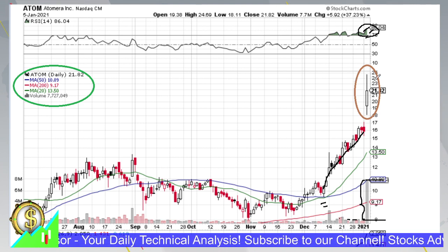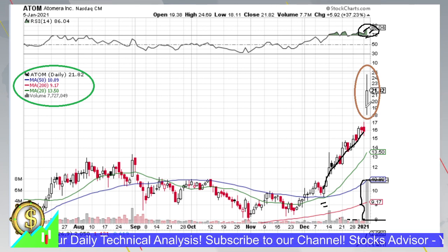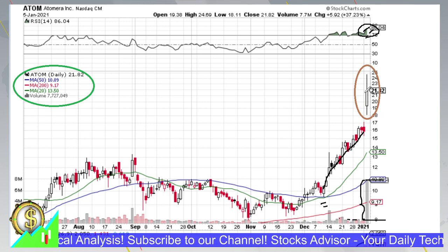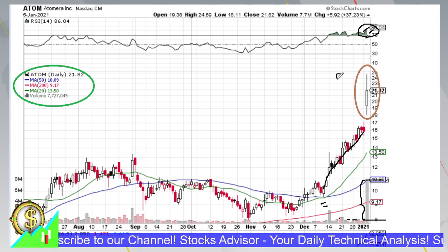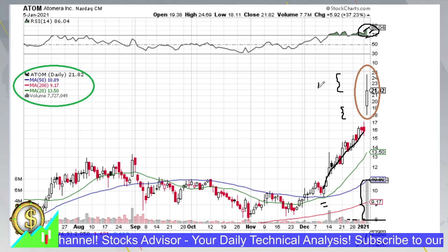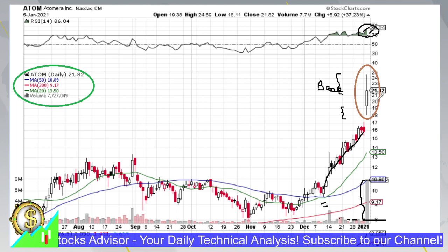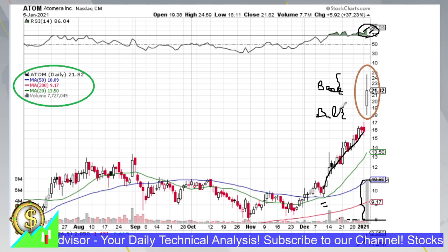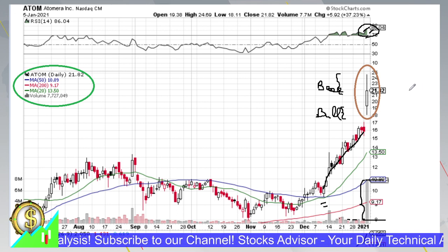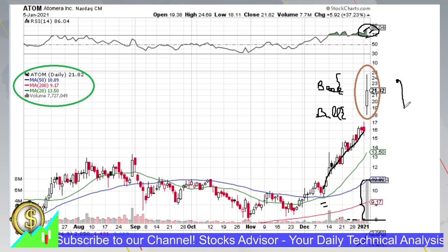Usually after these moves there is first a decline and only then another accelerative move upward, so we need to be prepared for this. Also, this candle — although it's white — has both an upper and lower shadow. The upper shadow is comparable to the size of the body and is bigger than the lower shadow. An upper shadow is generally a bearish indicator, while a lower shadow is more of a bullish indicator. This means both bulls and bears are quite strong, but bears did prevail slightly by the end of the trading session.